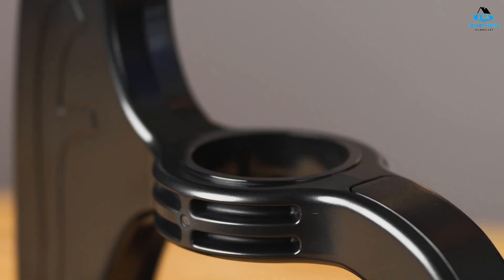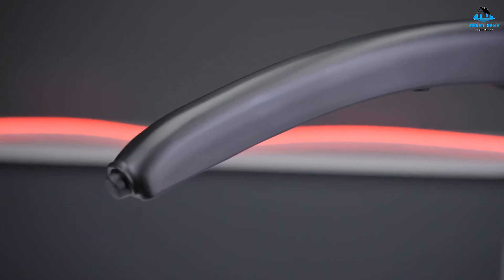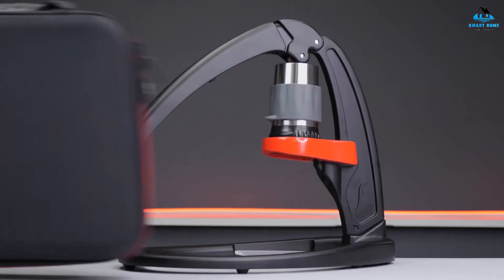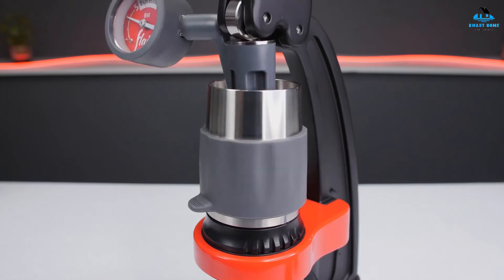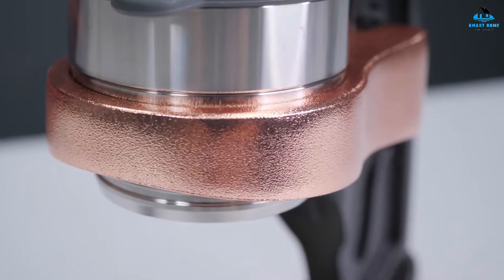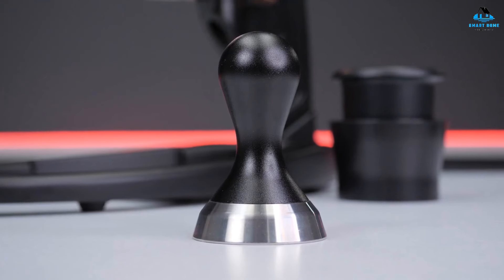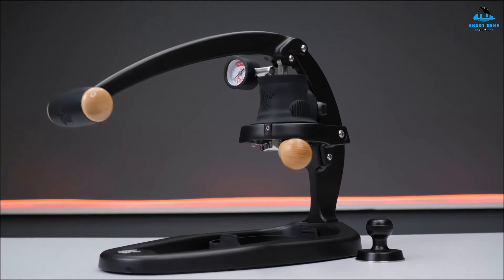At $229 on Amazon for the version with the pressure kit, the Flair Classic isn't going to break the bank. Still, you will need a very capable espresso grinder. Not only that, it takes a lot of time, effort, and patience to master the necessary skills to use this espresso machine. Suffice to say, the Flair Classic isn't for everyone. Home baristas willing to dedicate themselves to this machine will be richly rewarded — few other machines give you such fine control over your espresso extraction.